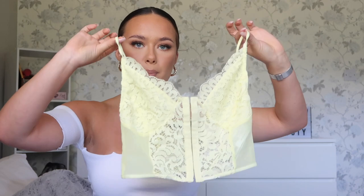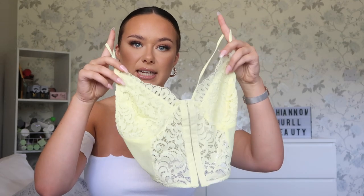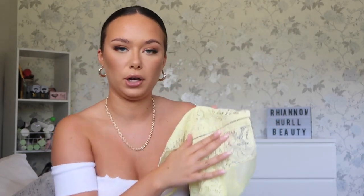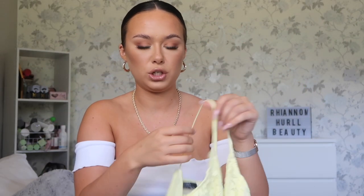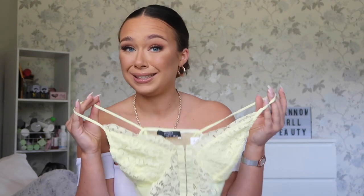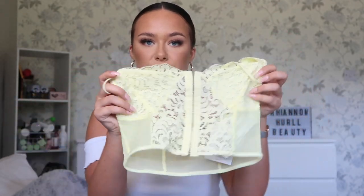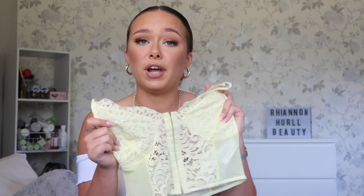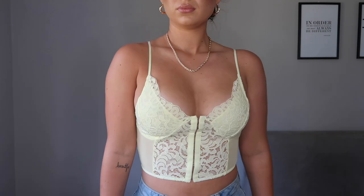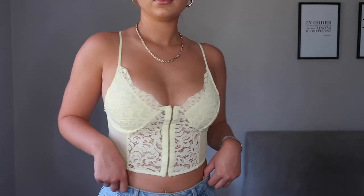One of the first tops I picked up was this yellow corsety bralette — it's mesh and it's got lace detail at the back, and it does completely undo like a corset top. I just thought this was so cute. It hasn't got adjustable straps, which is the only thing I'd note, because with tops like this you might want adjustable straps depending on your size. I'd pair this with a cute pair of shorts in summer or jeans and heels for a night out.